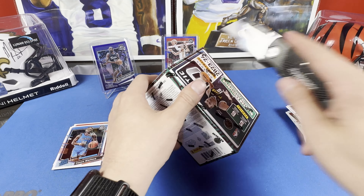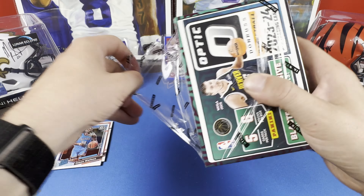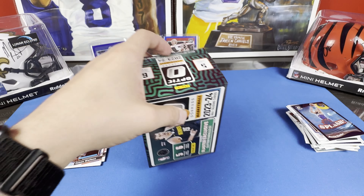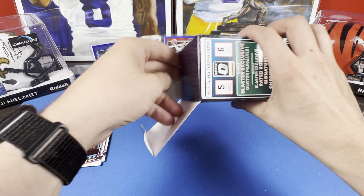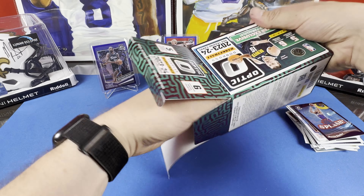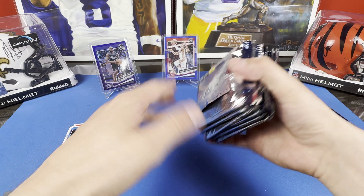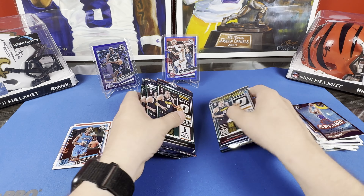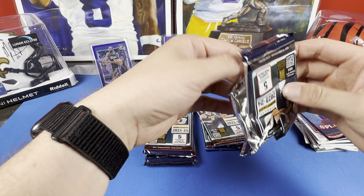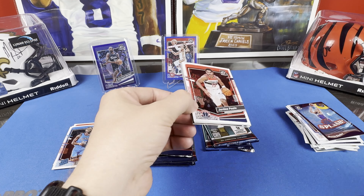Not bad — hopefully we'll get a numbered card in here. A lot of basketball stuff that I open, you kind of get a numbered card in every blaster. I got really lucky with the hangers for Prism too — pretty much everyone had a numbered card, even went all the way down to 10, which was pretty wild. Let's see if we can get one more numbered card or auto.